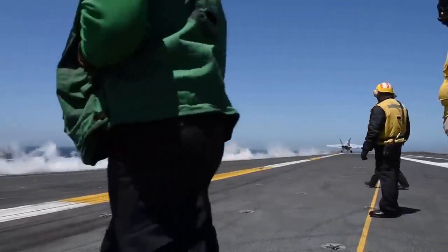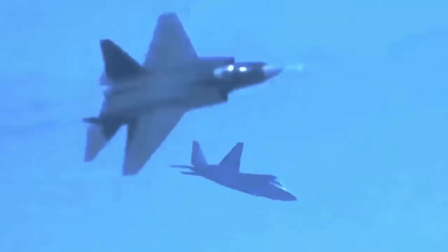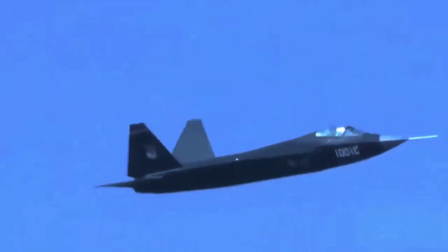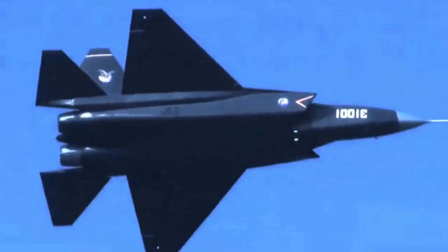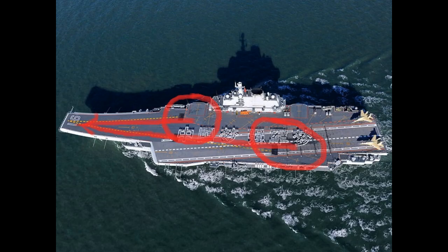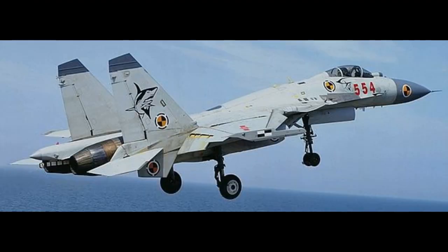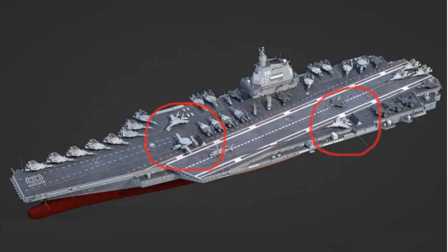The J-35 is much smaller and lighter than the J-15, and while also having two engines, it has a better weight-to-thrust ratio. This means the J-35 can probably take off on ski-jump from the Liaoning and Shandong at full fuel and payload, both from the long and short takeoff positions. Meanwhile, the Fujian's catapult system would also allow the J-15 to take off from short and long positions while carrying full fuel and payload capacity.